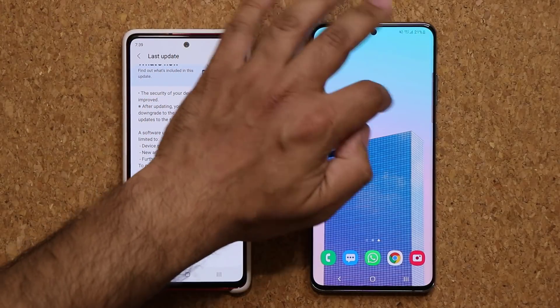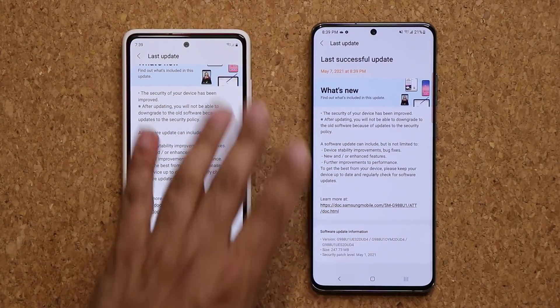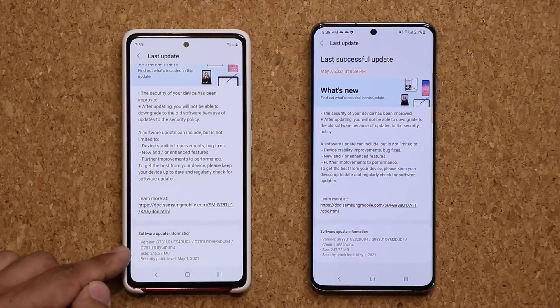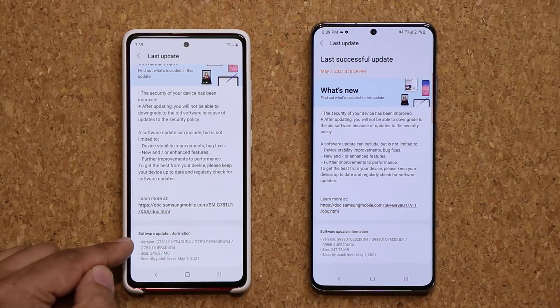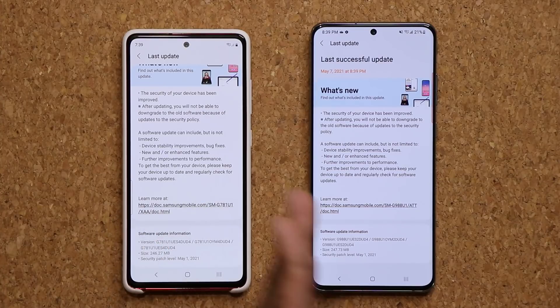Let's just take a look at this real quick — I'm going to see if they're the same exact size or not. Software update. For both phones, approximately it is the same size, and if you look at the version number, it's the same exact version. So that's for the S20 series, no matter what you have.